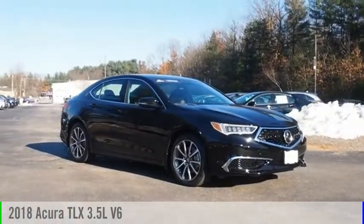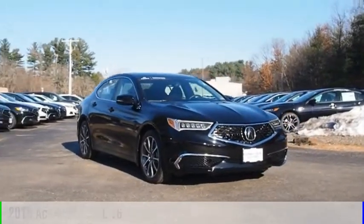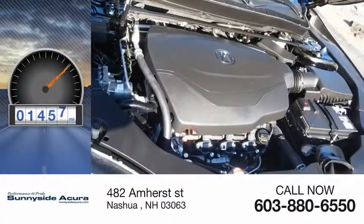Take a ride in the 2018 Acura TLX. This vehicle is powered by a front wheel drive and comes with a 9-speed automatic transmission. This vehicle has less than 2,000 miles.